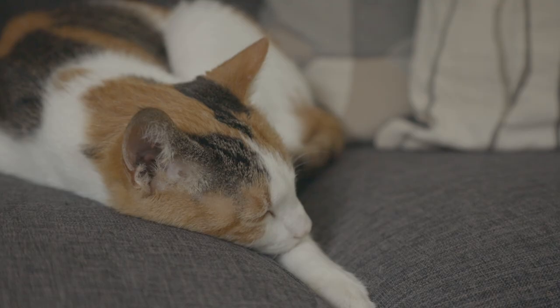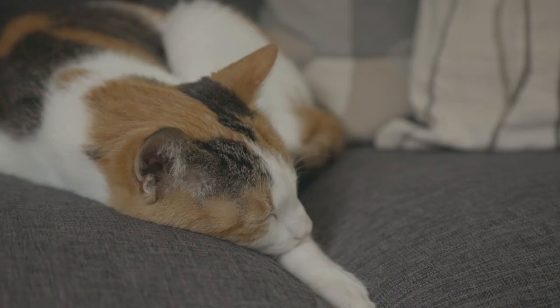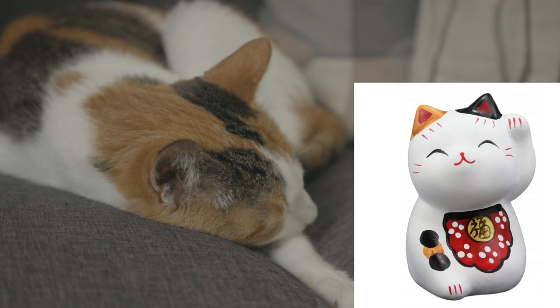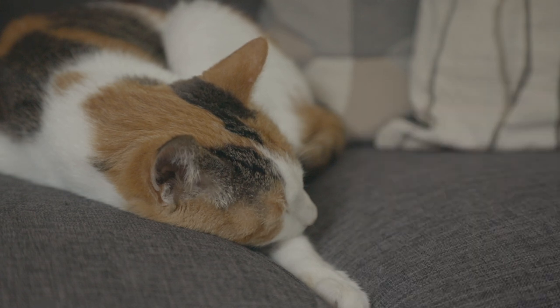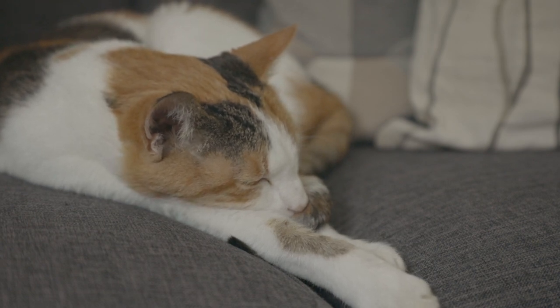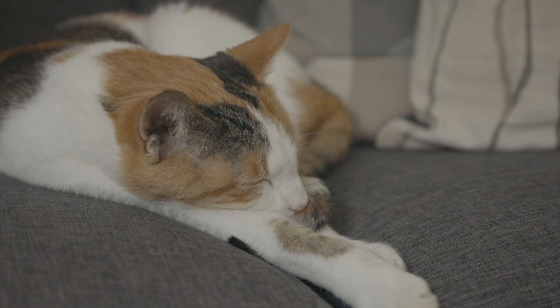That leads nicely into the next point — calicos are regarded as good luck cats. There's a very popular Japanese cat called the beckoning cat, or greeting cat. It's the little statues often seen in storefronts and houses that wave, and they're considered to bring good luck and money into the household. In German, they're also known as Glückskatzen, which means lucky cat. And in Japan, they're really highly regarded — they even take them along on fishing boats because they're supposed to bring luck to fishermen.